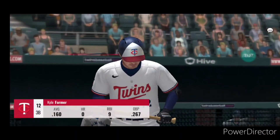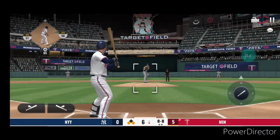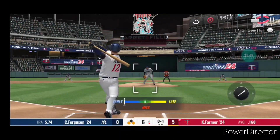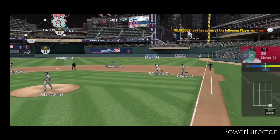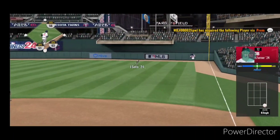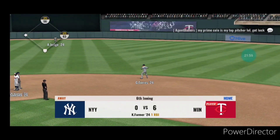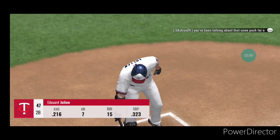Kyle Farmer is up for another try — first and third, nobody out. Fastball called strike, 0-1. Now a swing and a hard grounder — they are on the board and the Twins take a 6-0 lead.